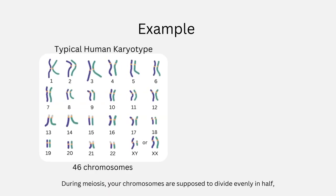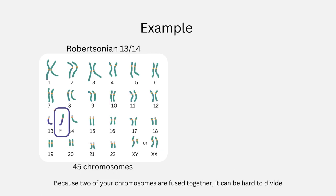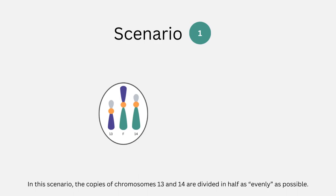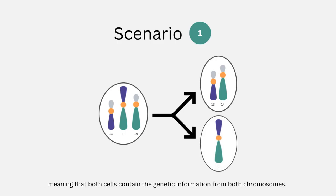During meiosis, your chromosomes are supposed to divide evenly in half, with each sperm or egg receiving one copy of each chromosome. Because two of your chromosomes are fused together, it can be hard to divide them up between the two new cells that are created. In the first scenario, the copies of chromosomes 13 and 14 are divided as evenly as possible. One new cell carries one normal copy of each, while the other carries the fusion chromosome, meaning that both cells contain the genetic information from both chromosomes.